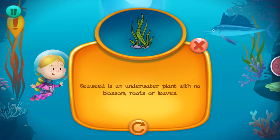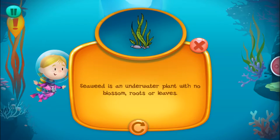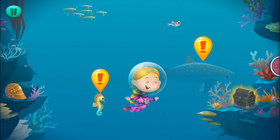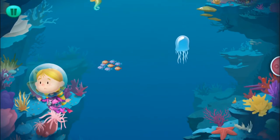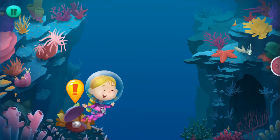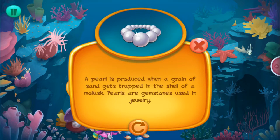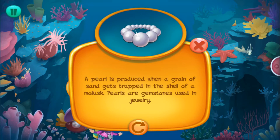Seaweed is an underwater plant with no blossom, roots, or leaves. A pearl is produced when a grain of sand gets trapped in the shell of a mollusk. Pearls are gemstones used in jewelry.